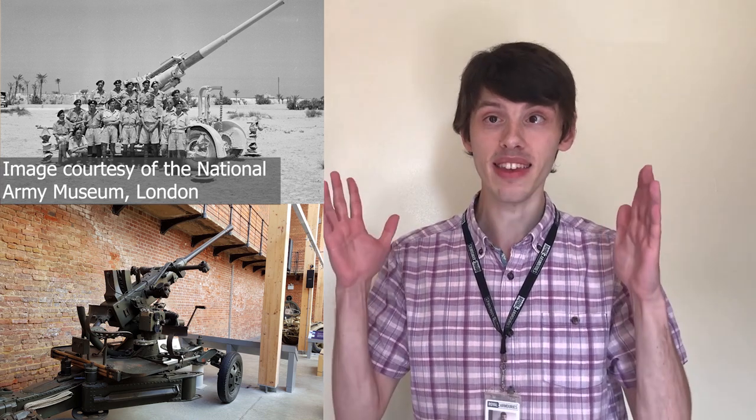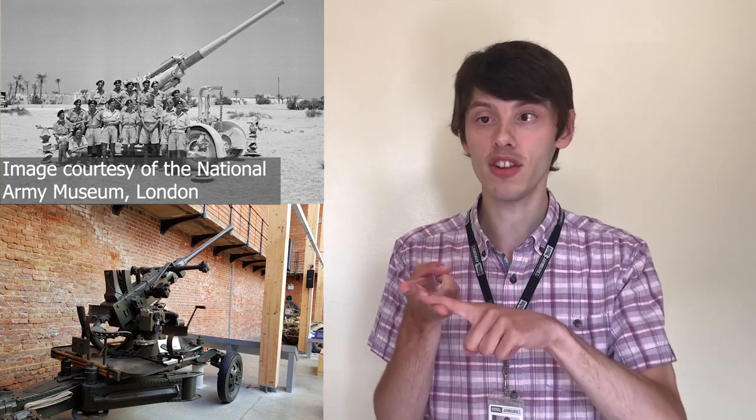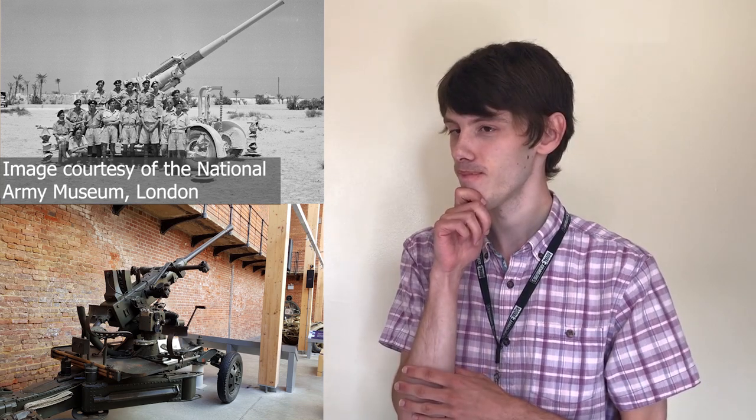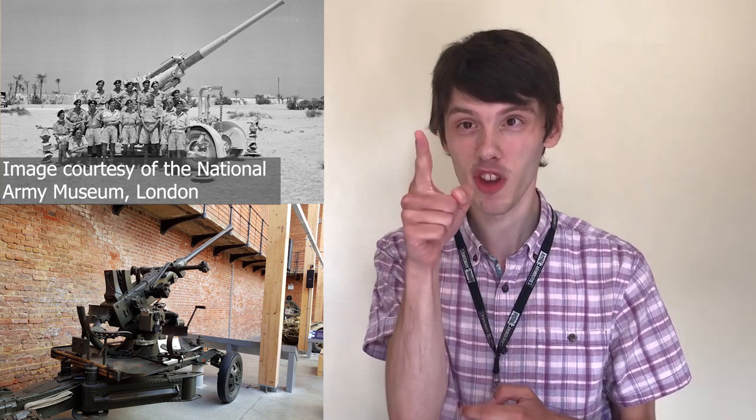Do you know what these are? They're from the Second World War. They were used on the home front. And if you'd lived in a big city like London, Manchester or Portsmouth, you probably would have seen one. These are anti-aircraft guns.